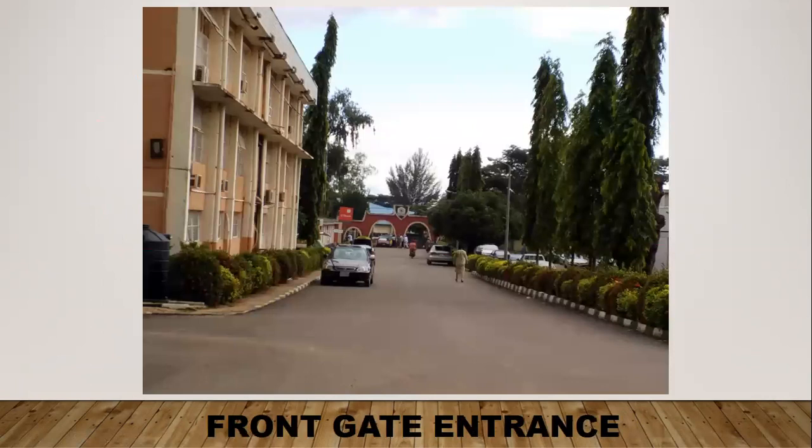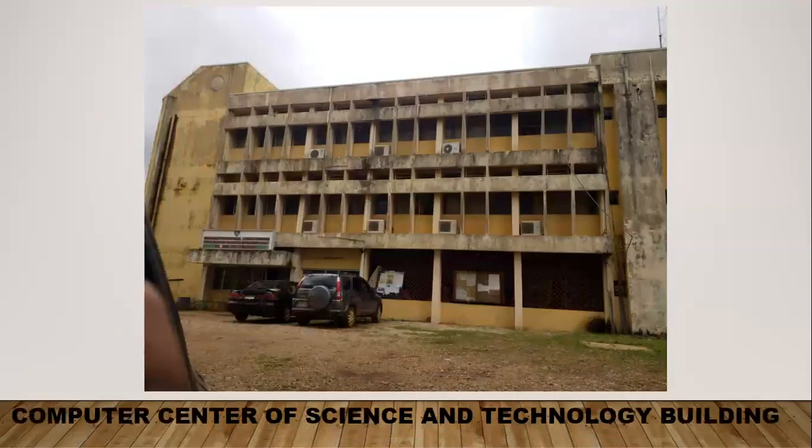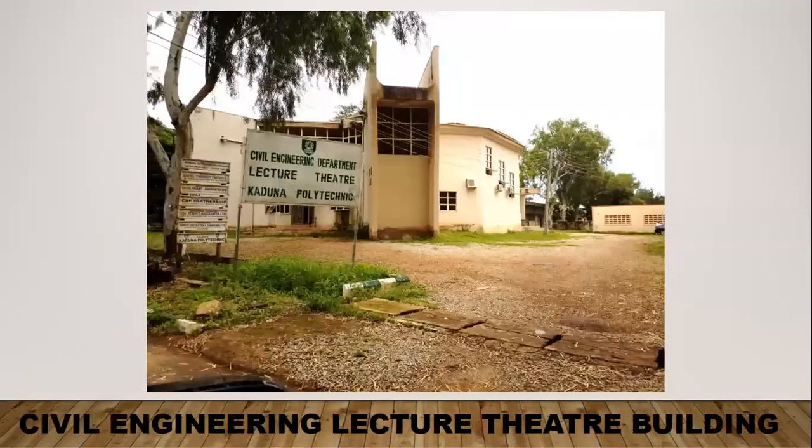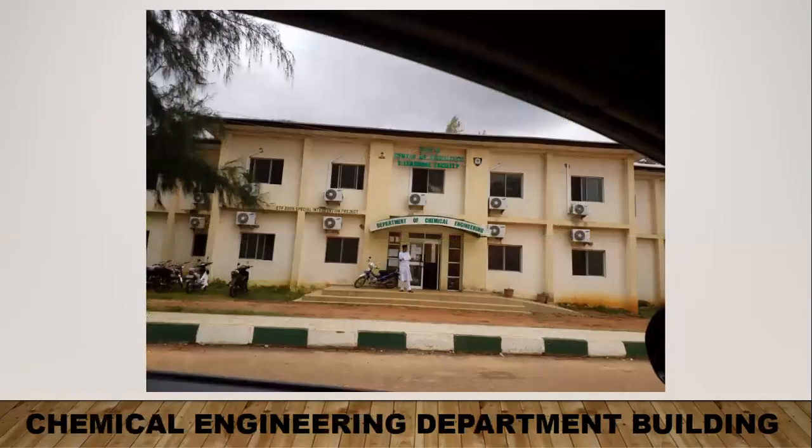This is the front gate entrance — it's clean and well maintained. As for the computer center of science and technology building, it looks very old and dilapidated. The civil engineering department building also looks very old and not well maintained, but better than the CSD building. This is a civil engineering lecture hall — it's also old and not well maintained. The chemical engineering department building looks better than the other two, but still old and definitely needs better maintenance.